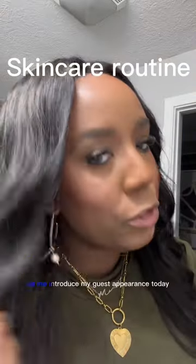Here's my current skincare routine. Let me introduce my guest appearance today. Hi, how are you?